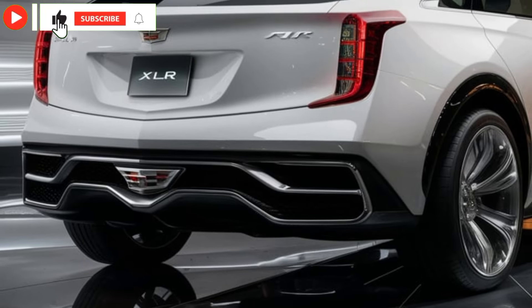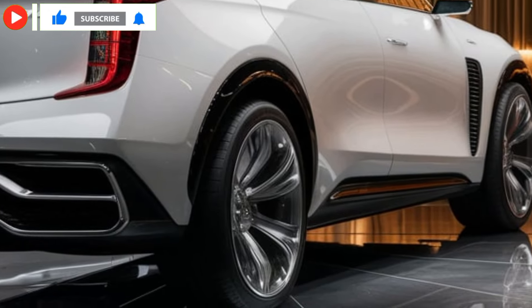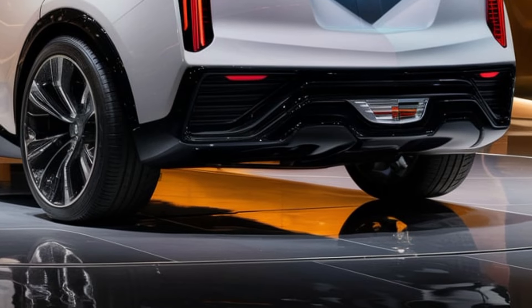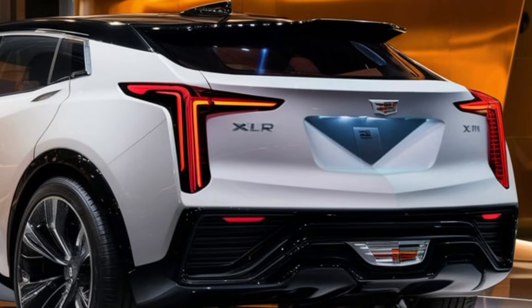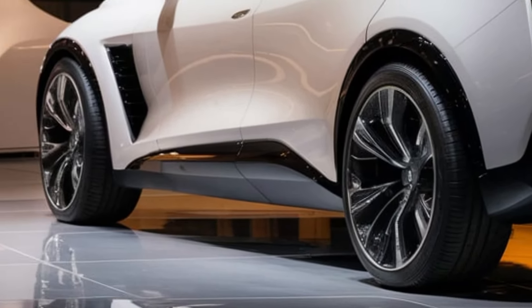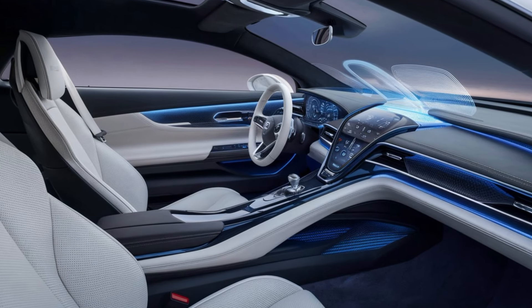The 2025 Cadillac XLR draws from the stunning design elements of its early 2000s predecessor but brings a bold, futuristic twist. It's got a low, aggressive stance that hugs the road with Cadillac's iconic sharp angles and a wide, refined grille that makes it instantly recognizable. The retractable hardtop roof keeps the design sleek whether it's up or down, letting you transform the XLR from a coupe to a convertible in seconds.